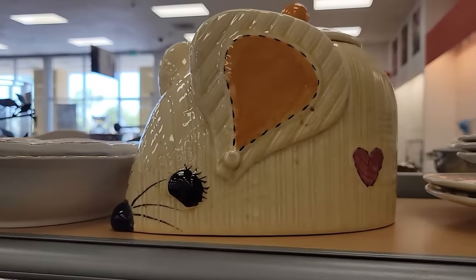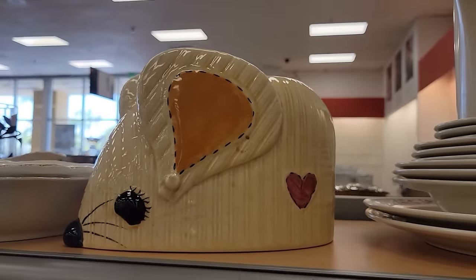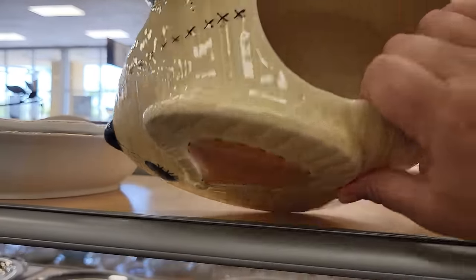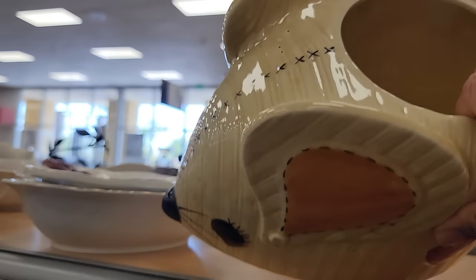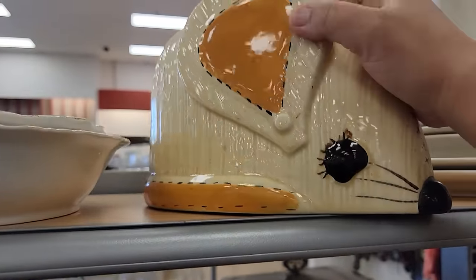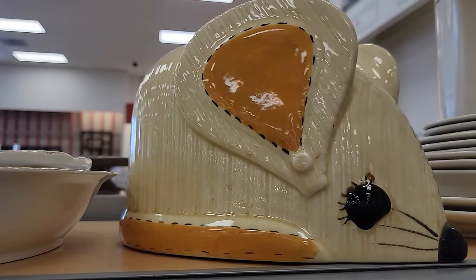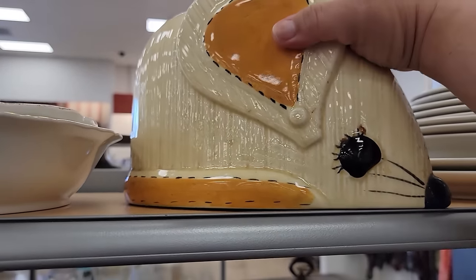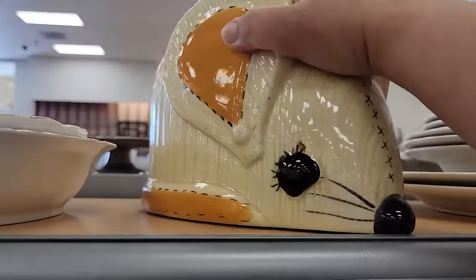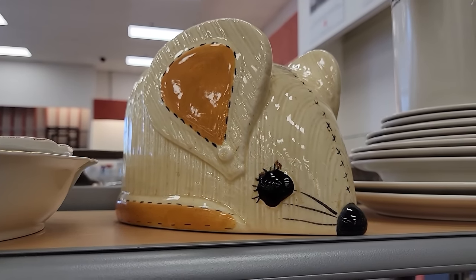Look what I found up here — this mouse cookie jar! It's so cute. Let's see if I can check the inside. Looks good. Who makes you? Nobody makes you. That may require me to really determine if I like it. Let me take a picture and see if I can find any comps. No price on there either. Another unmarked item — questions all around.